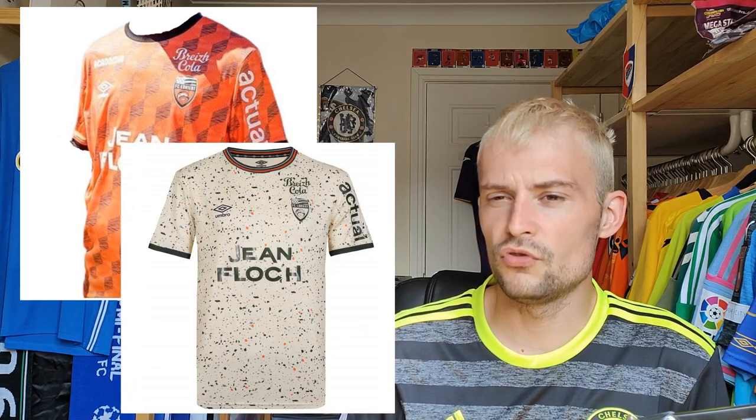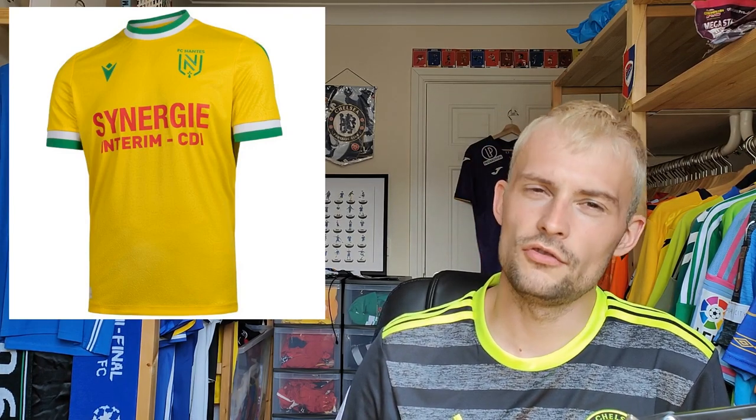Now we have Lorient — this shirt retails for 89 euros, Umbro manufactured, which is quite a lot for a team that floats between the divisions. The home shirt is in their typical orange. I don't have the most amazing images for this one but it has a little pattern or motif across the front. Their third shirt is actually better than both the home and away. I'm going to give it a rating of six — slightly better than average, but they've had some better ones over the last few years.